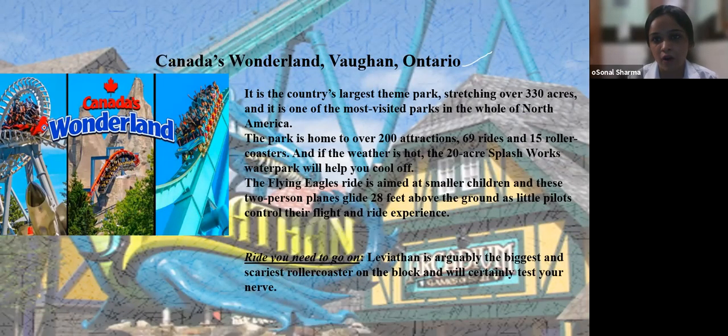Canada's Wonderland in Vaughan, Ontario is the country's largest theme park, stretching over 330 acres and one of the most visited parks in all of North America. The park is home to over 200 attractions, 69 rides, and 15 roller coasters. If the weather is hot, the 20-acre Splash Works water park will help you cool off. The Flying Eagles ride is aimed at smaller children — two-person planes glide 28 feet above the ground as little pilots control their flight. The ride you need to go on is Leviathan — arguably the biggest and scariest roller coaster in the park.